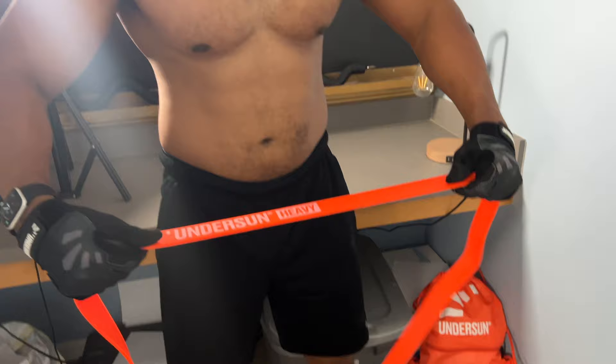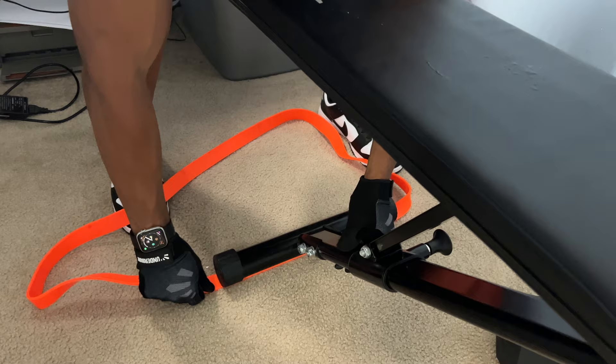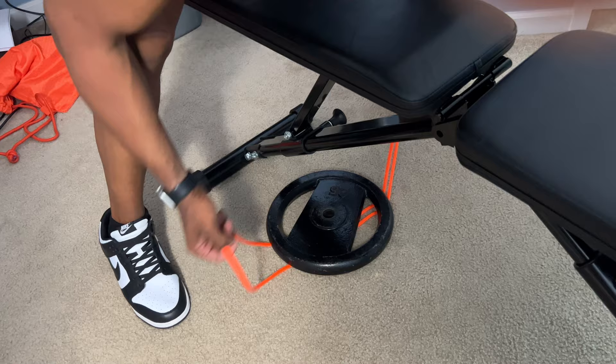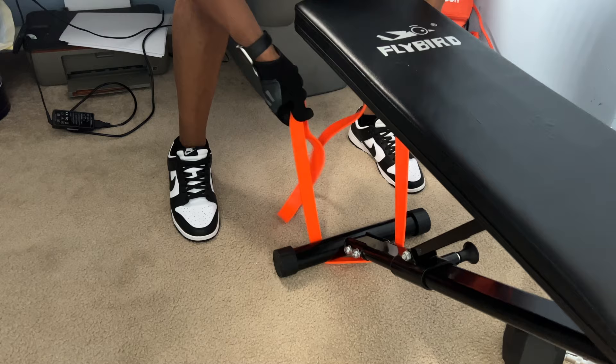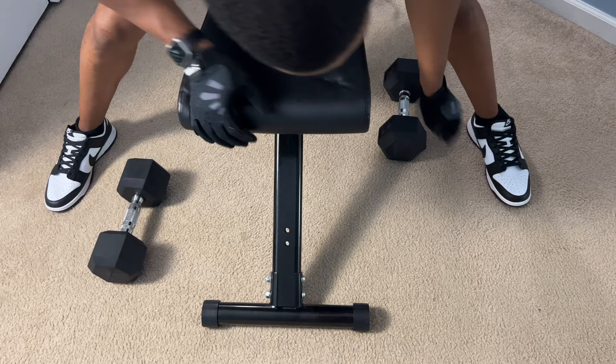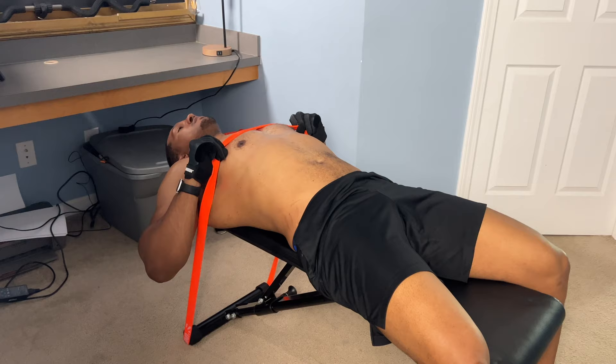We're going to start with the Undersun heavy band and the weight bench for the first exercise. There are different ways to set this up: you can lay the band flat across the end of the bench, or place a weight plate or dumbbell at the bottom to create tension, or wrap it around a pole on the back of the bench. Move the dumbbells close to your feet and make sure your feet are on the inner portion.